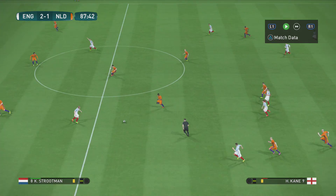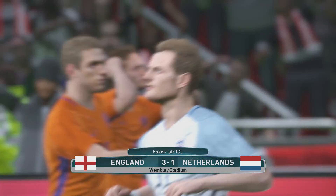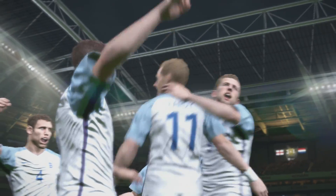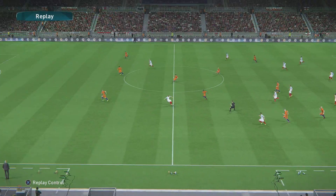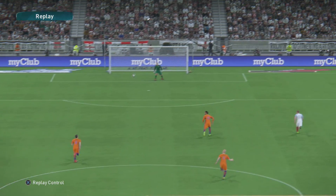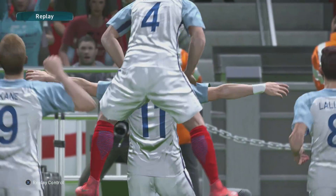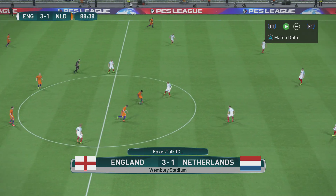England go into the lead. With that goal comes comfort! Pretty simple finish in the end. It looks simple, but it requires intelligent use of space and good understanding to pull it off. England could not have picked a better time.